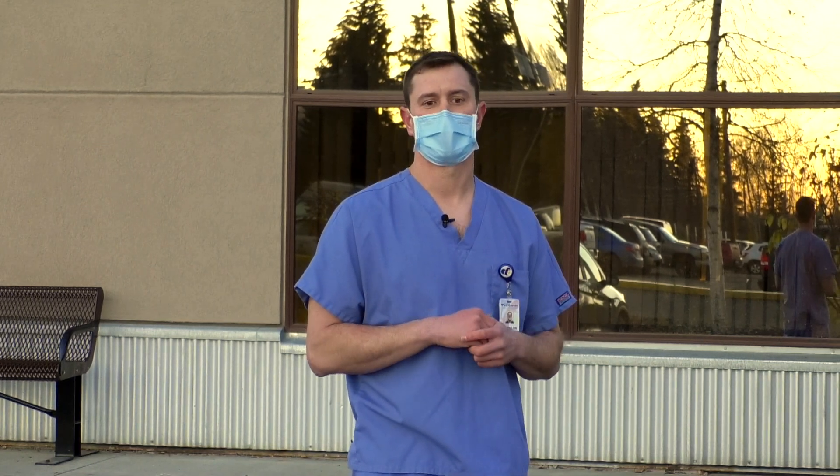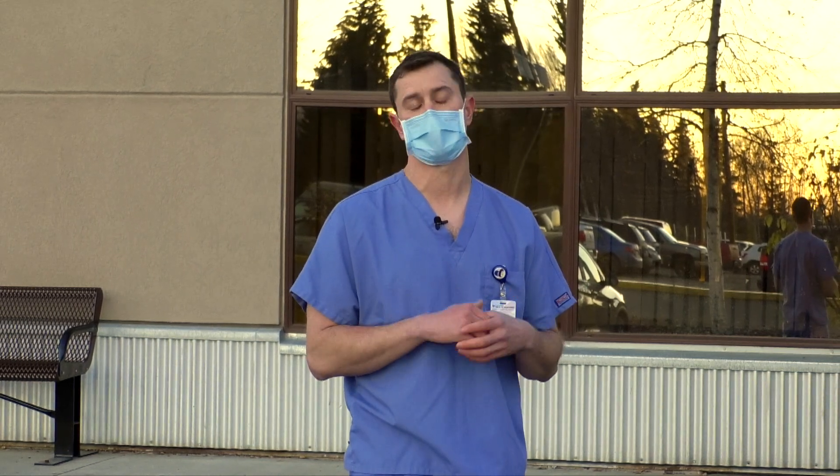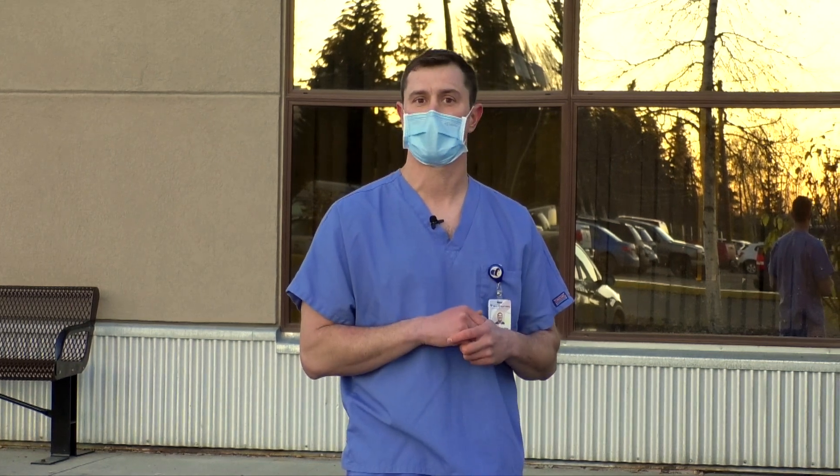As we've learned more about COVID-19, we now can take care of all patients safely in one location. We've made a few changes to do that. I'd like to show you around. If you want to follow me inside, we'll talk about what those changes look like.